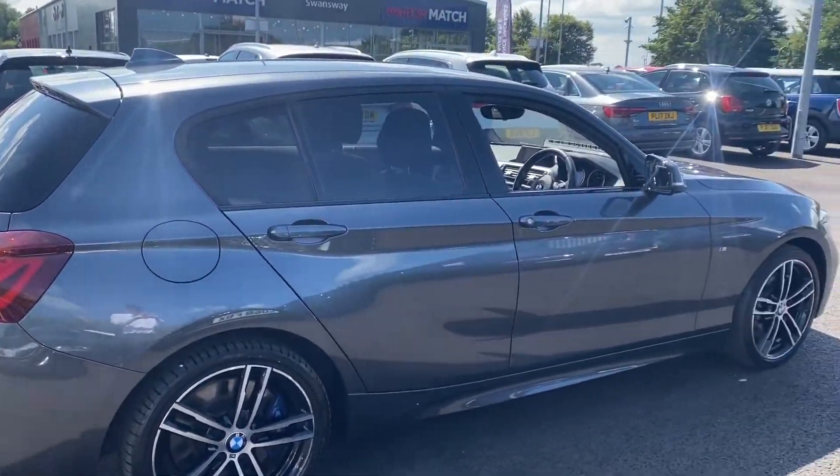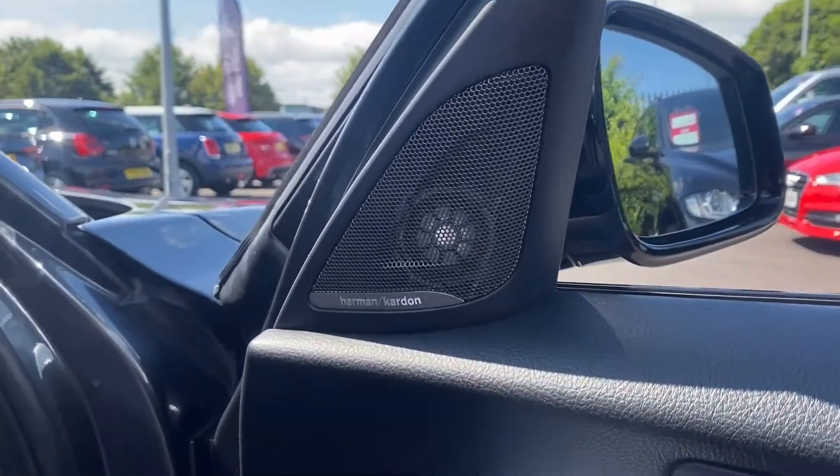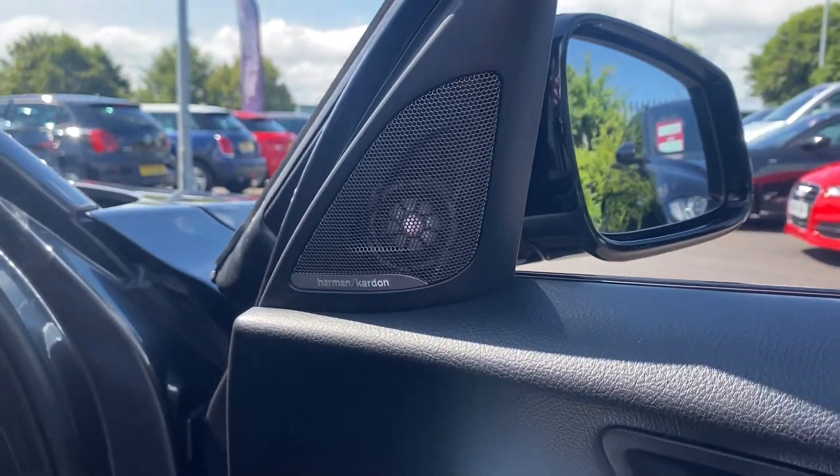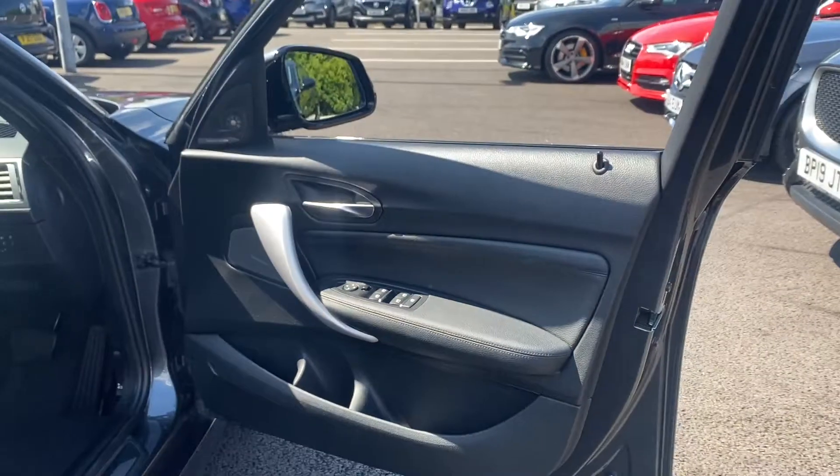Taking a look at the other side again, this is in great condition with no chips or marks that I can see, but you can definitely have a look at that yourself. This does come with the Harman Kardon speakers as you can see there, providing an excellent sound in the car.